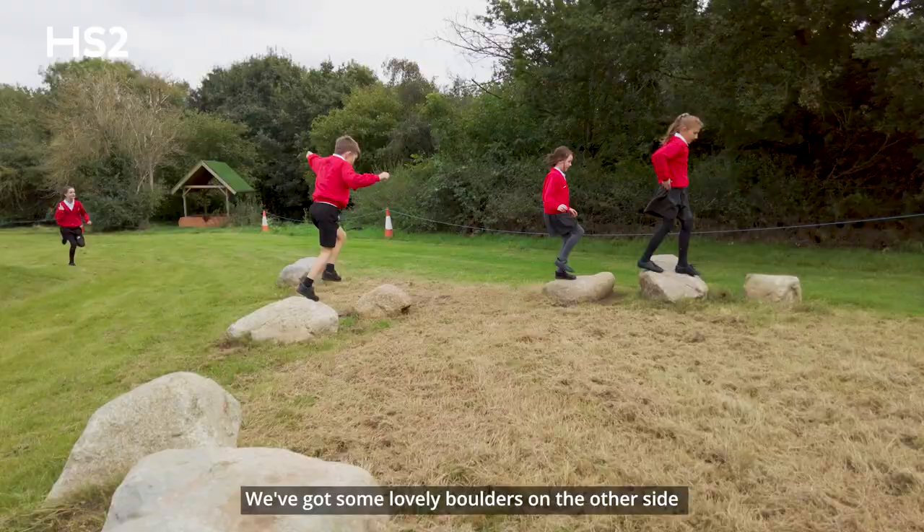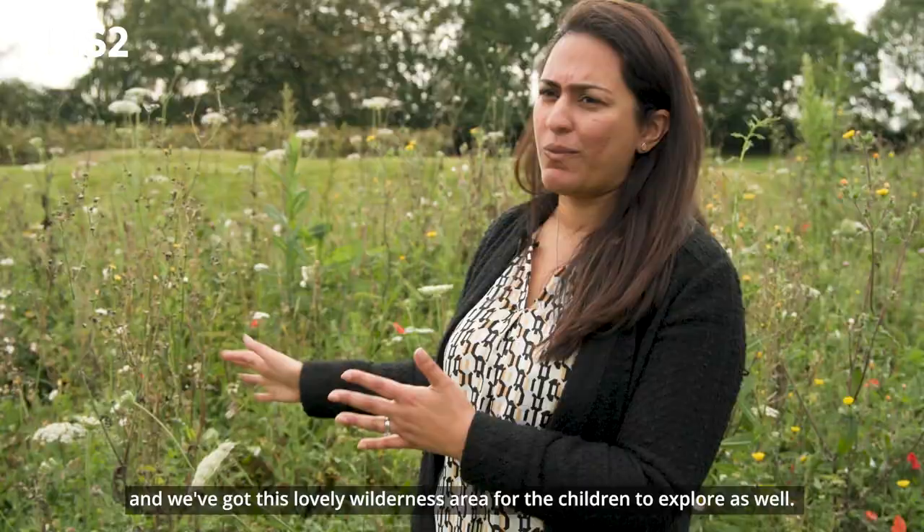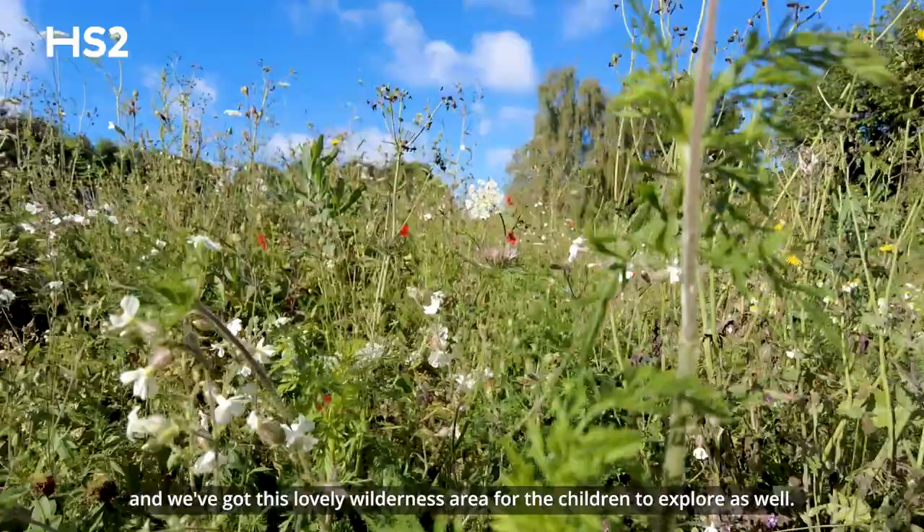We've got the area where we have the willow tunnel, we've got some lovely boulders on the other side, and we've got this lovely wilderness area for the children to explore as well.